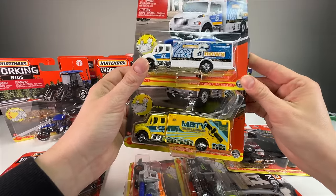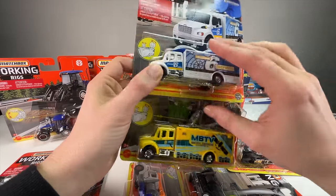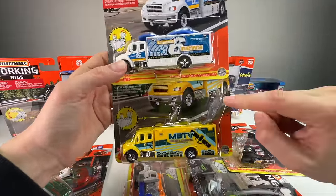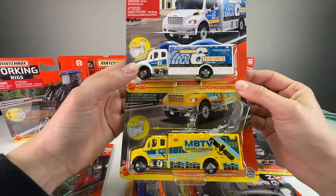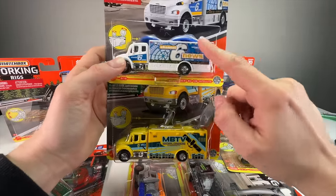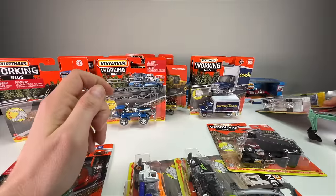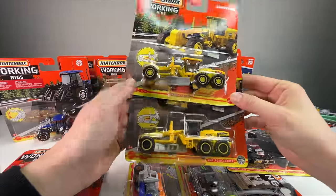We have two Freightliner M2 106 satellite trucks. This one just says 'satellite' and the other says 'satellite truck' — the white one is from 2022 and the yellow from 2021. They even package them differently: one has the satellite dishes up, the other down. So if you're a collector or completist, they are doing different things so it's not all the same truck packaged over and over again.